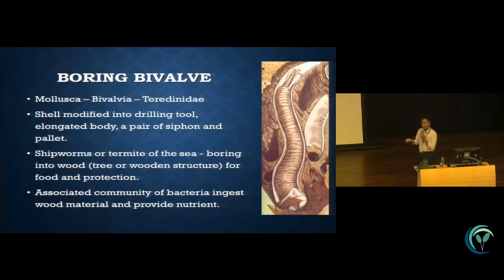They also have a pair of siphons and pallets. Normally they are called shipworm or the termite of the sea because they feed on wooden structures such as ships and wooden posts, and they cause a lot of economic damage. Although they feed on wooden material, they cannot digest it themselves. There is an associated community of bacteria inside their gut that helps to break down all that wooden material.